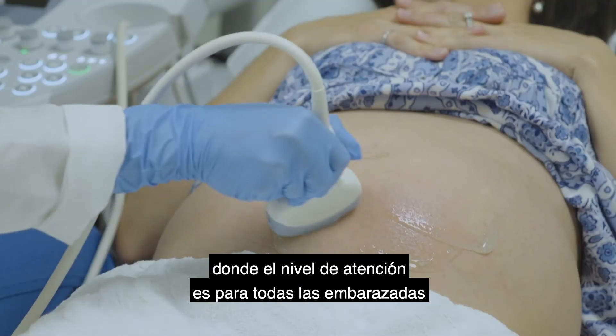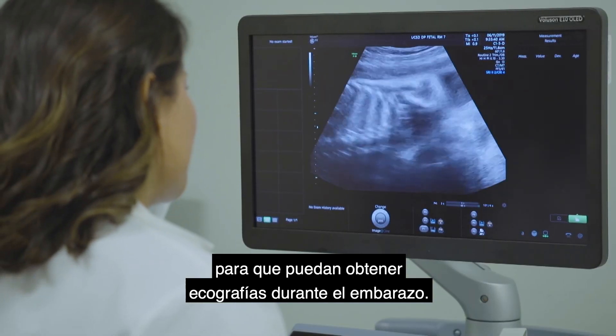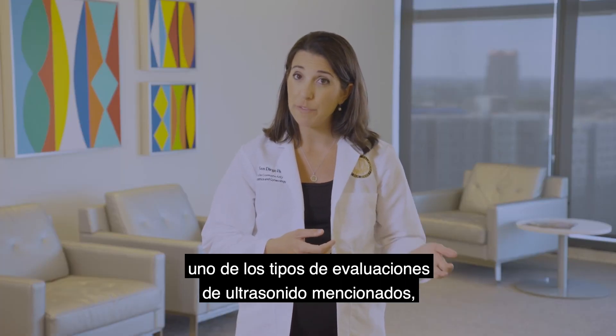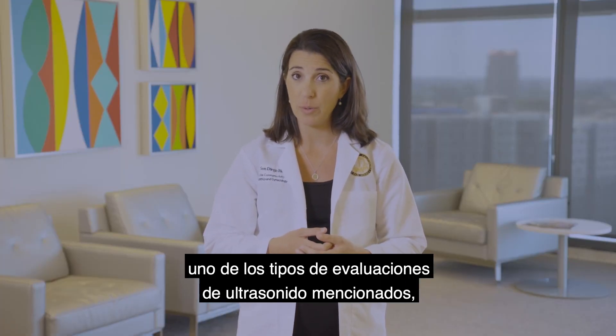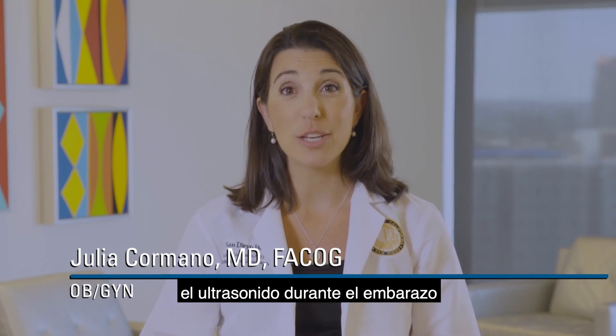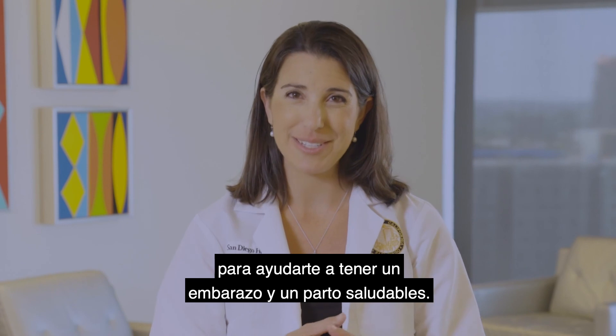We are fortunate to live in a country where the standard of care is for all pregnant women to get indicated ultrasounds during their pregnancy. If you are unsure if you should be getting one of the above types of ultrasound evaluations, please be sure to discuss this with your provider. Here at UC San Diego, ultrasound during pregnancy is one of the many tools we have to help you have a healthy pregnancy and delivery.